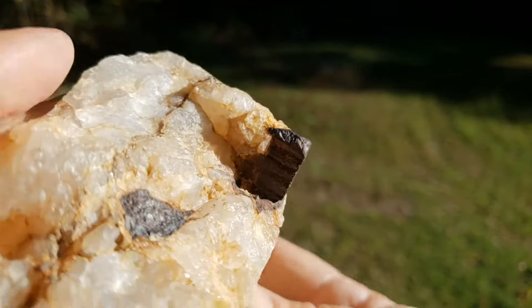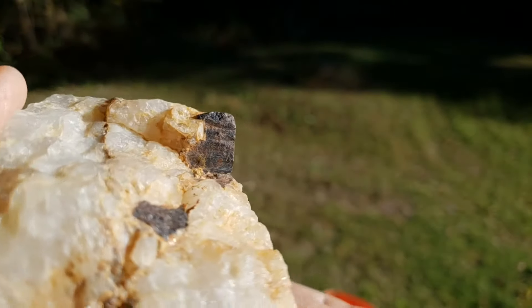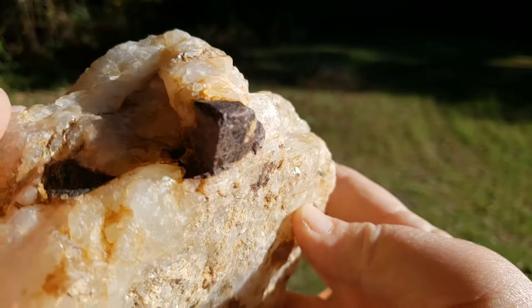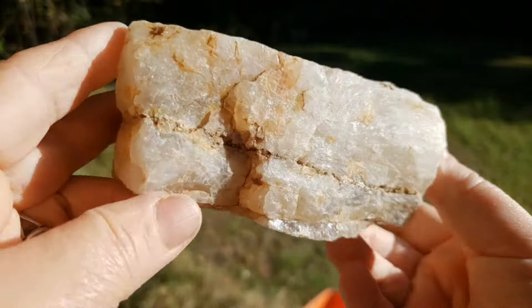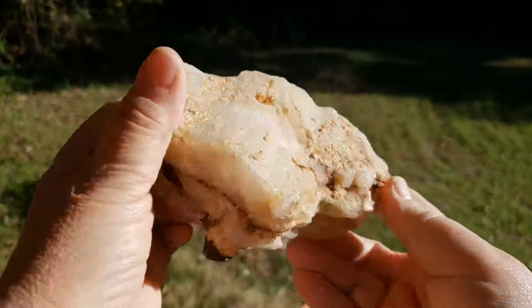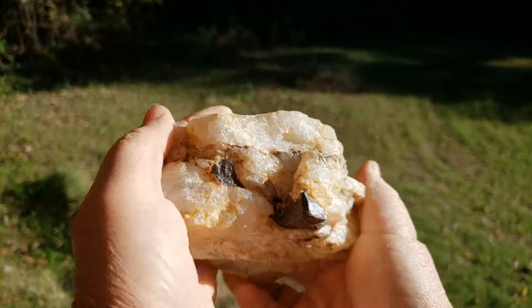We found this piece in an area of our property where we haven't dug very much yet, so just imagine what else we're going to find nearby. Don't forget that you can schedule a time to come here to dig — leave us a comment or send us an email and we'll give you all of the information that you need. Thanks, bye-bye.